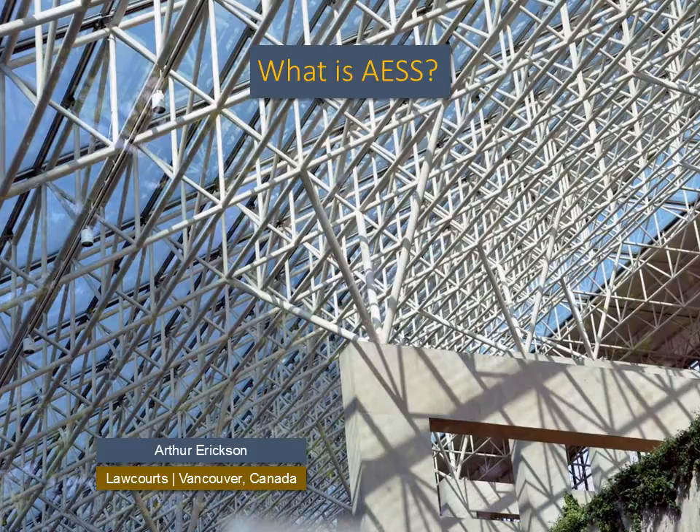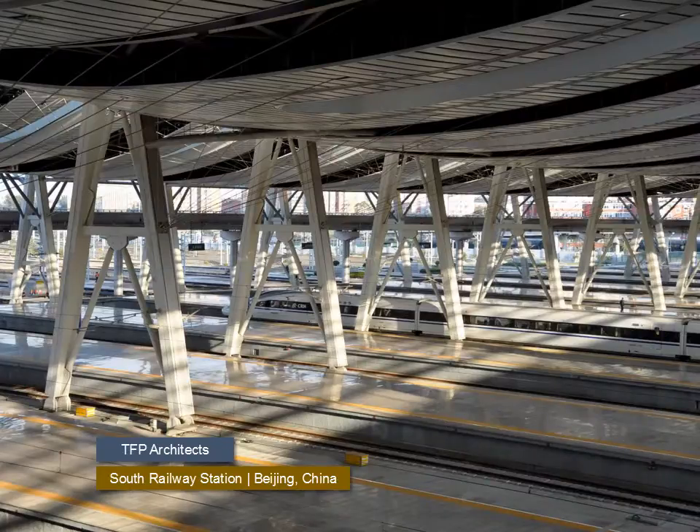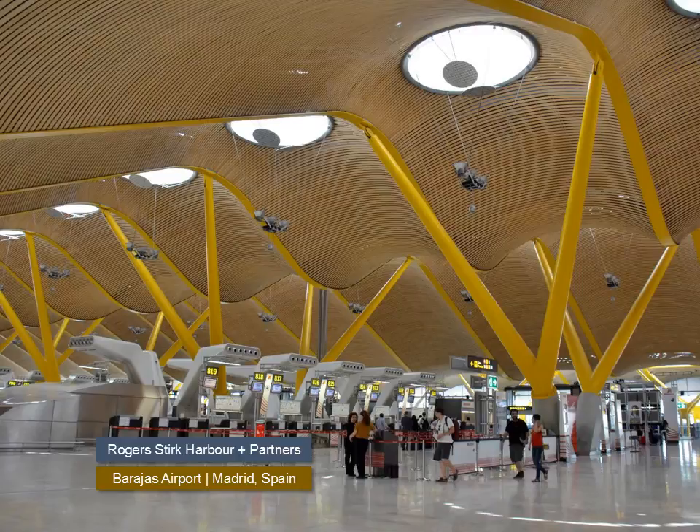What exactly is Architecturally Exposed Structural Steel? The law courts designed by Arthur Erickson represent what we have come to expect of AESS. Architecturally Exposed Structural Steel is steel that has been purposefully left exposed, but it must first fulfill structural functions. It is normally a critical part of the architectural aesthetic of the space.